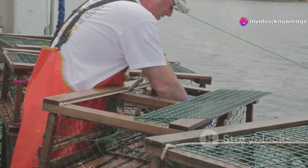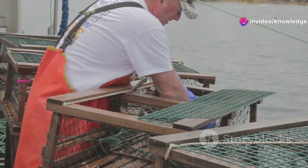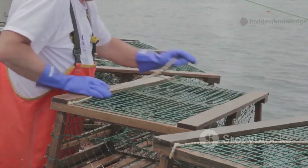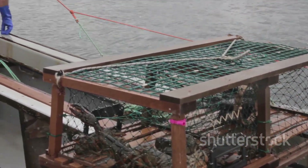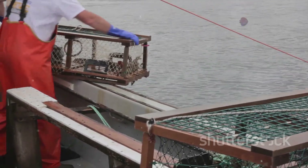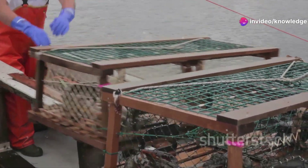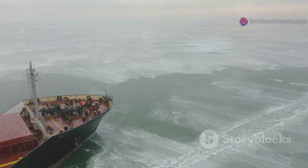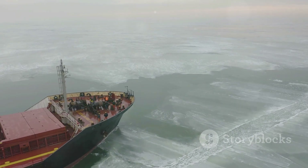Today we're diving into the world of the Alaskan crab trap — how it's built, how it works, and how it's evolved. From the welding of steel frames in shipyards to the careful rigging of bait and lines, every step is crucial. Over the decades, these traps have been refined and improved, shaped by hard lessons learned on the open sea. It's a story of ingenuity and survival in one of the harshest workplaces on earth.